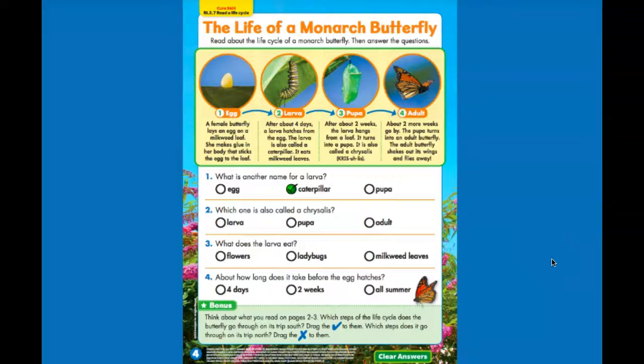Which one is also called a chrysalis? If you go into the pupa stage, it says it is also called a chrysalis. So which one is also called a chrysalis — larva, pupa, or adult? Pupa.